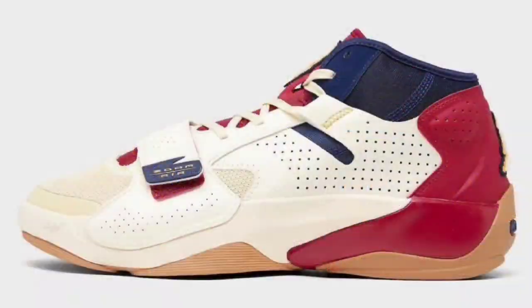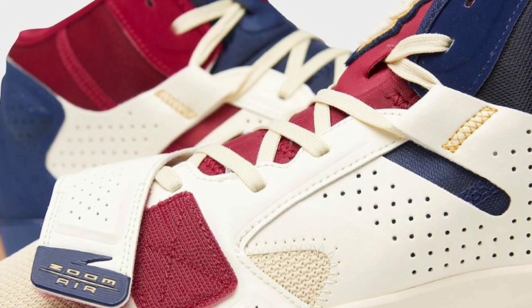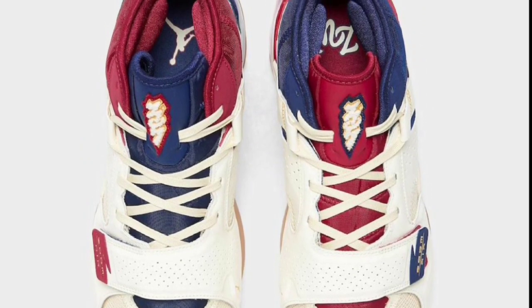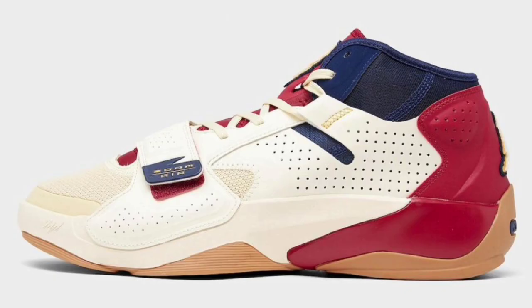Next up, we got the Zion 2 Pelicans, which dropped November 17th for a retail of $120. Like most Zions, they come with a mix of materials — the leather and mesh upper dressed in coconut milk, while the tongues, inner booty, strap, and heels each feature red and navy accents, which I think are pretty dope. I like how one shoe has the Jordan logo and the other has Zion Williams' initials, which is very unique. I like this colorway; it stands out to me compared to most. From a 1 to 10, a solid 8.